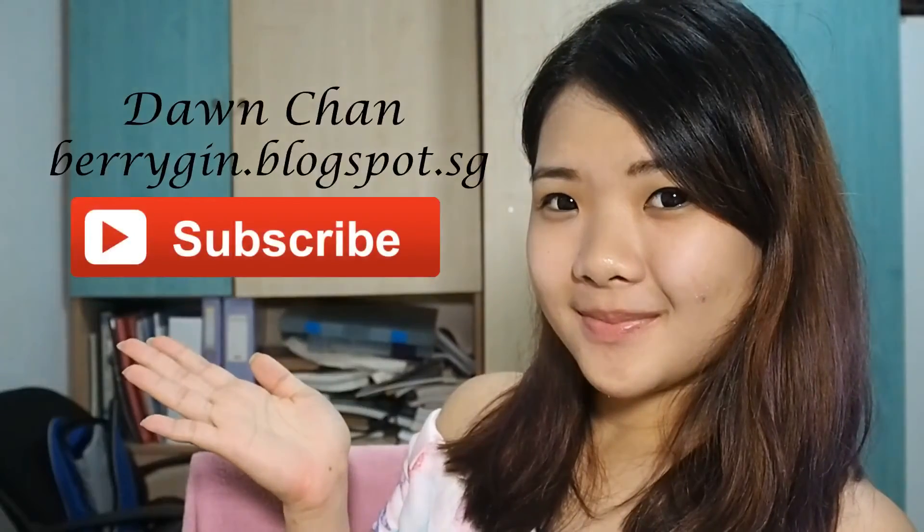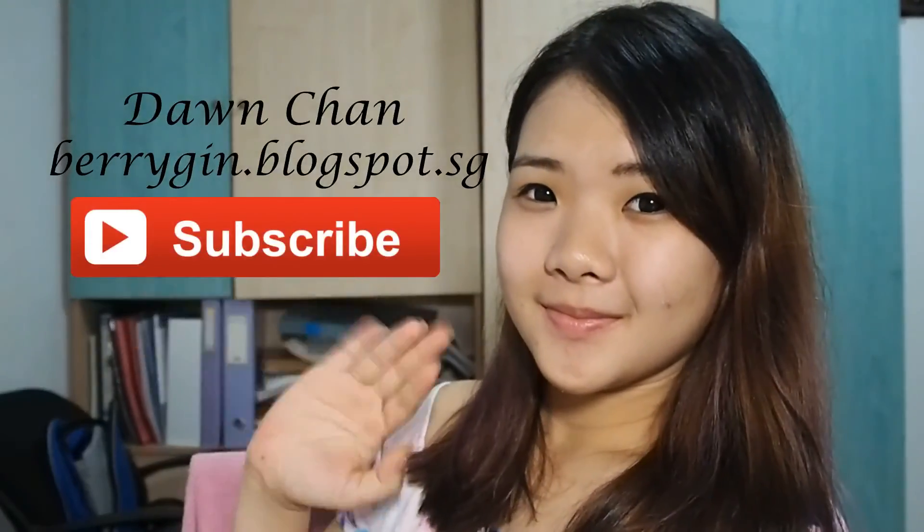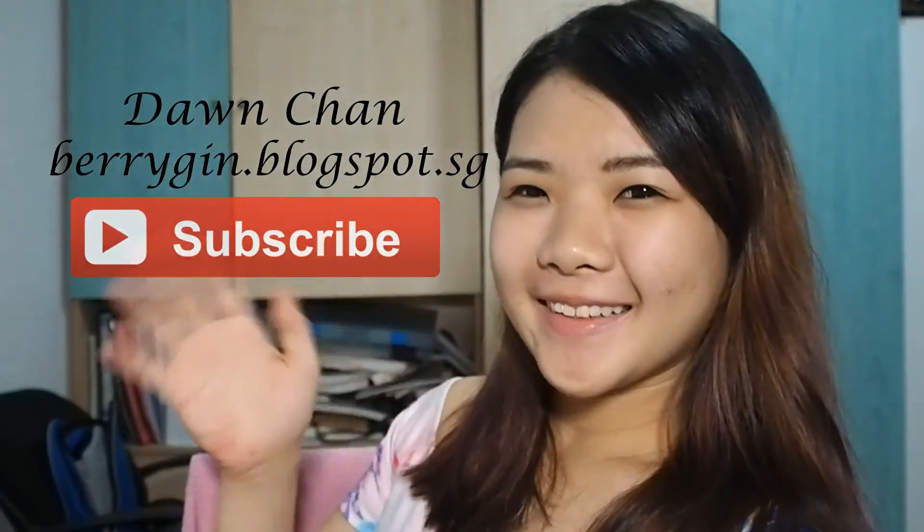Thank you for watching and please subscribe to my YouTube channel if you would like more videos like this. Thank you Xample Stores and Cardmark for the samples and I will see you guys next time. Bye!